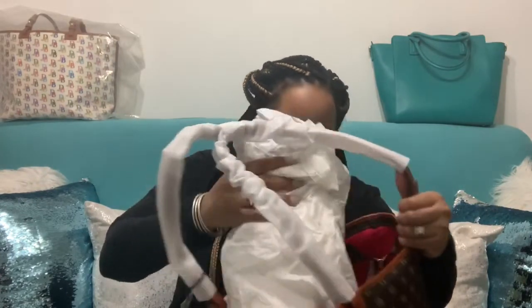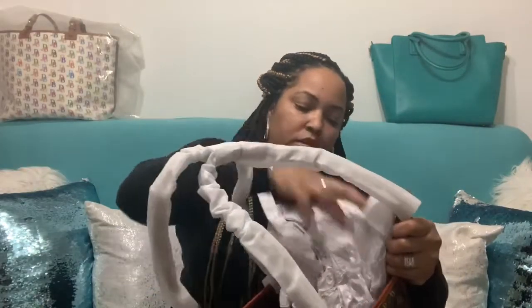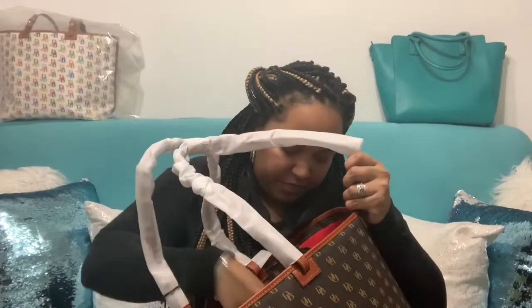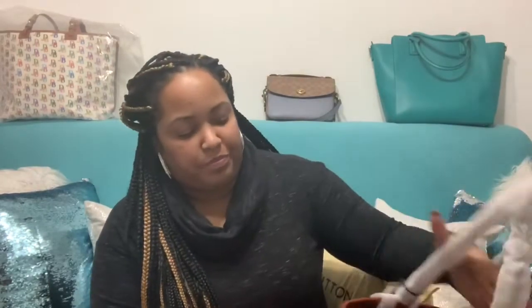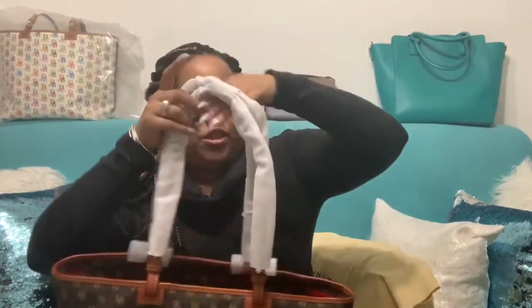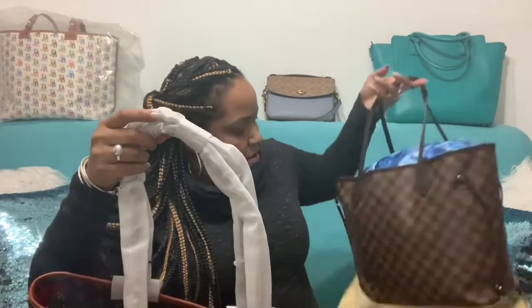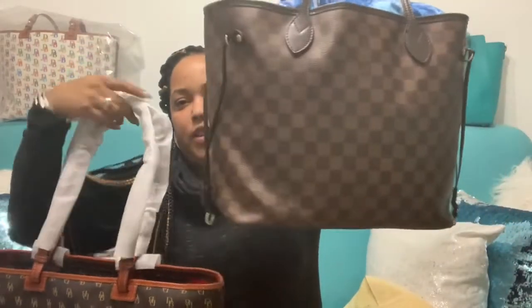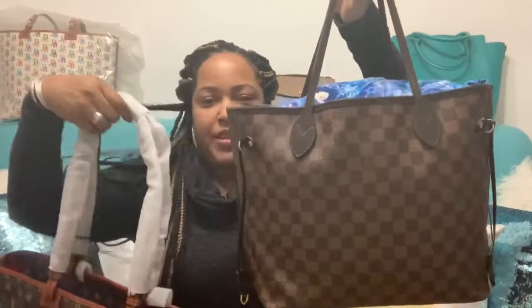I don't see a dust bag in here — I don't know if it comes with one. I'll have to figure out if they come with dust bags or not. So what I wanted to do is a comparison between the Leisha Shopper and my Louis Vuitton Neverfull in the Damier Ebene print.